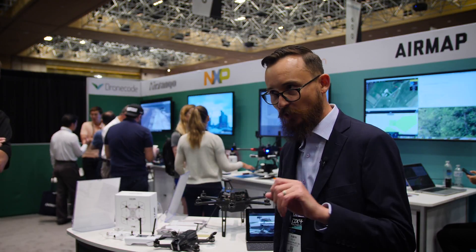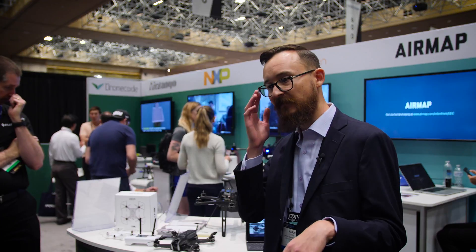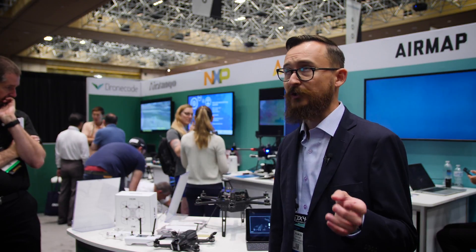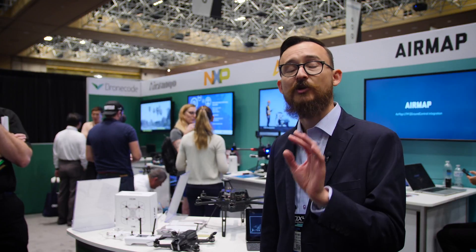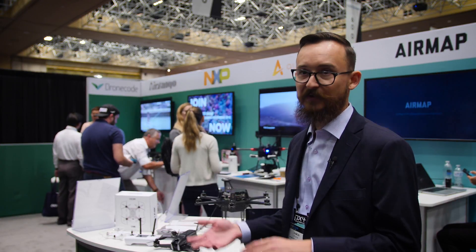The best way to get involved would be to go to Dronecode.org — free access to our documentation. We have a rundown of our stack, all of our members, and every technology that we work on. You can also go to GitHub slash DroneCode and get access to our SDKs, our autopilot, and everything else.